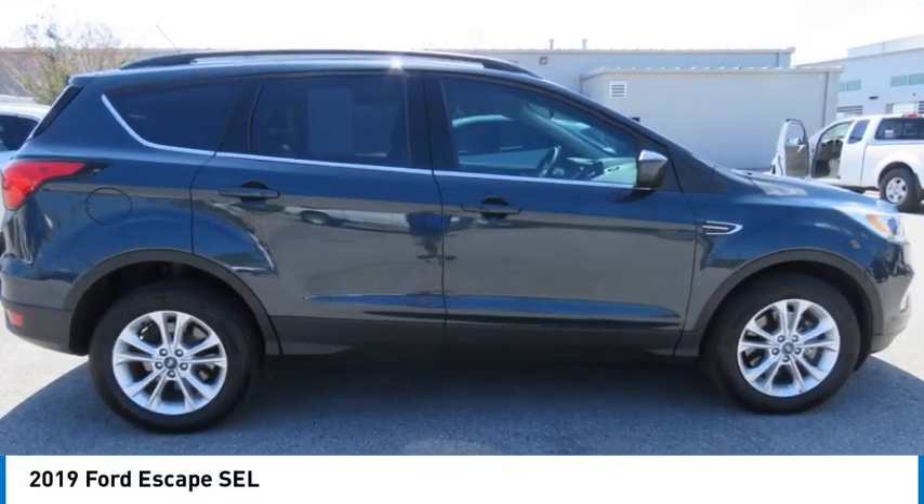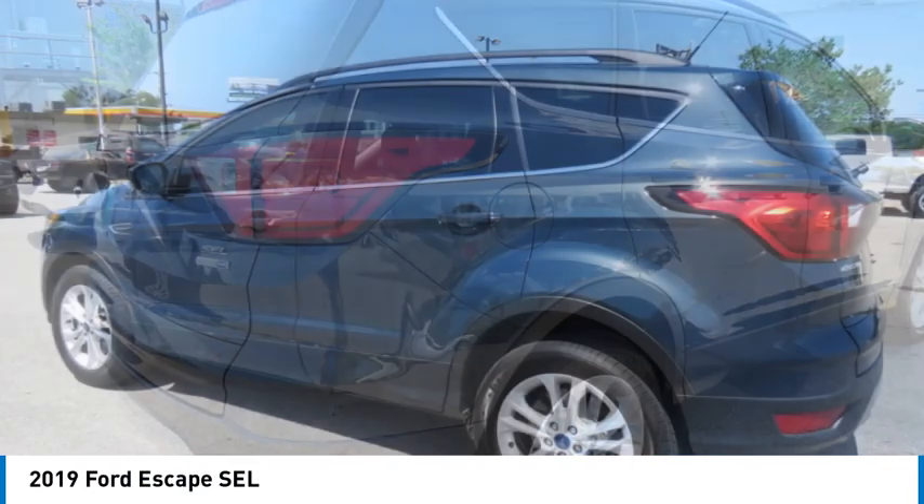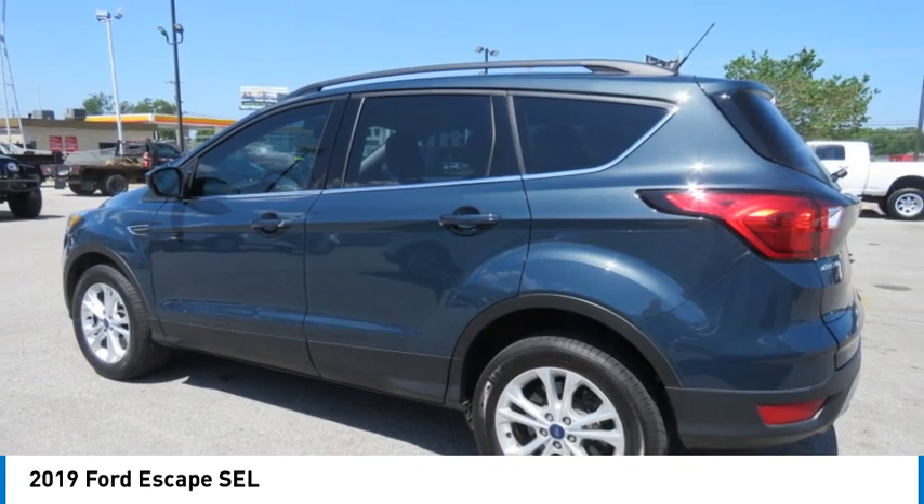Take a ride in the 2019 Escape. Gas engine flex, tow, sip, and go with Ford Escape.